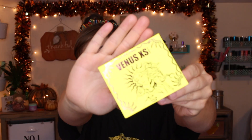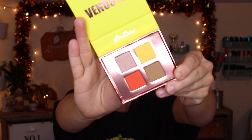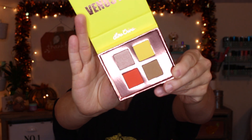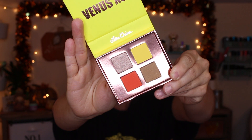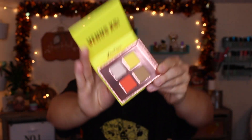The last thing from TJ Maxx is this Lime Crime little quad palette called Sun Kissed. When you open it up, the shades are really pretty — it kind of just spoke to me. I've never tried anything from Lime Crime so I'm excited to try out this little palette.